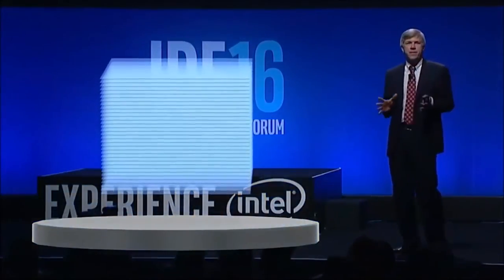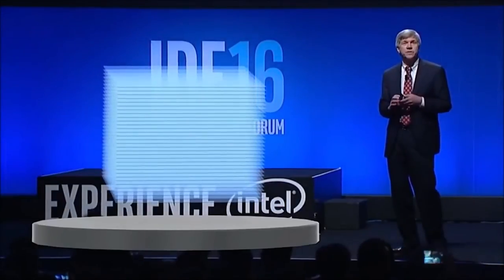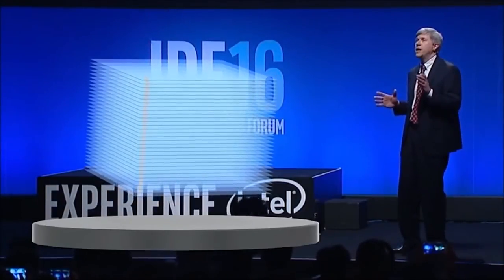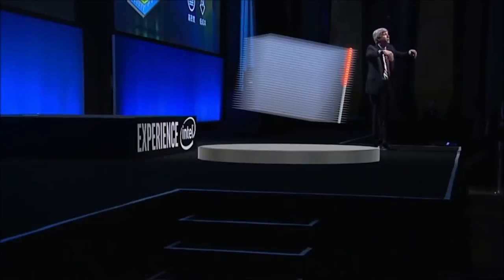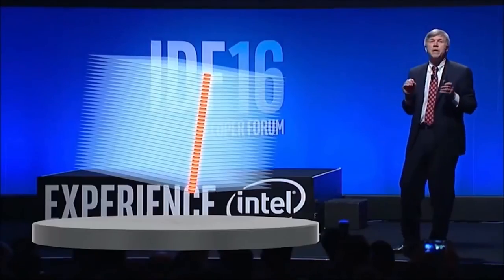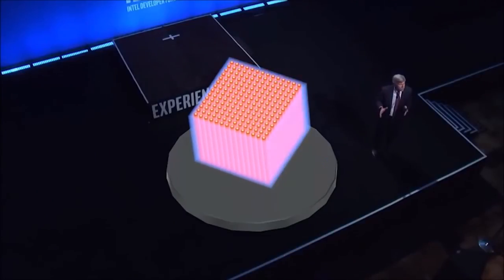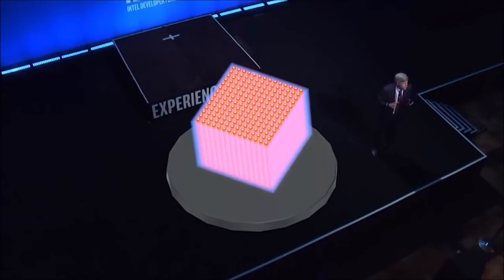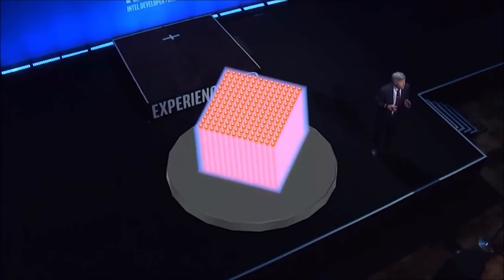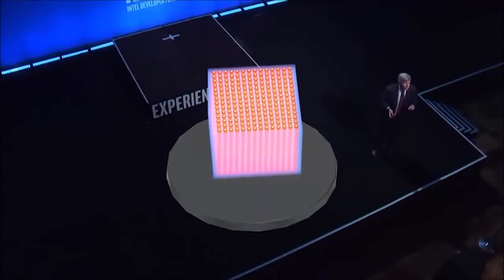We use a floating gate memory technology in which we trap electrons to store bits of information. Our first design is arranged in three dimensions so that we have a cube of memory cells. If you look down on that die vertically, you'll see four billion pillars. Each pillar consists of 32 layers, and at each intersection there is a memory cell that stores three bits of information. That gives you 384 billion bits of information stored on one die.